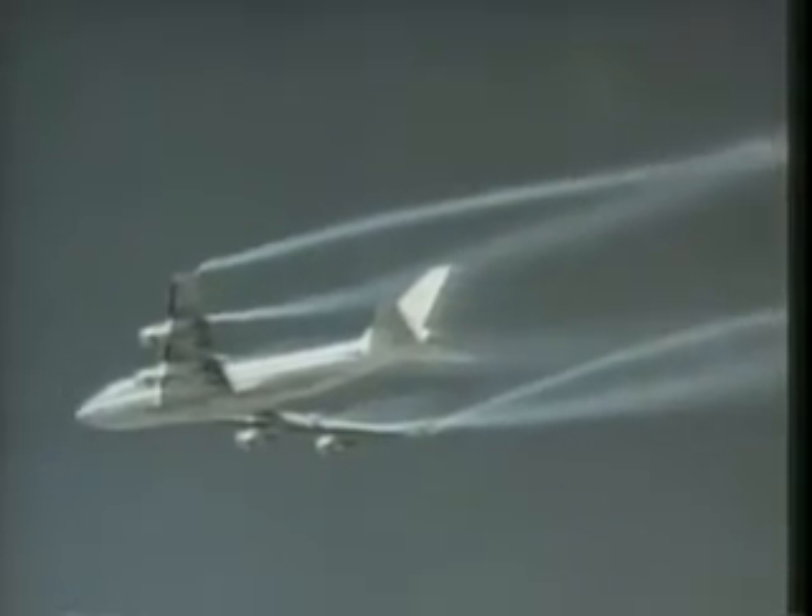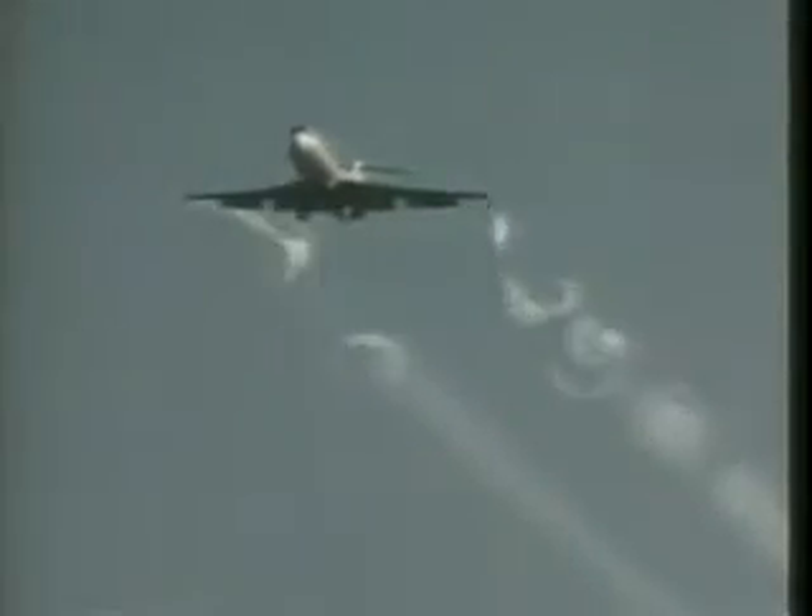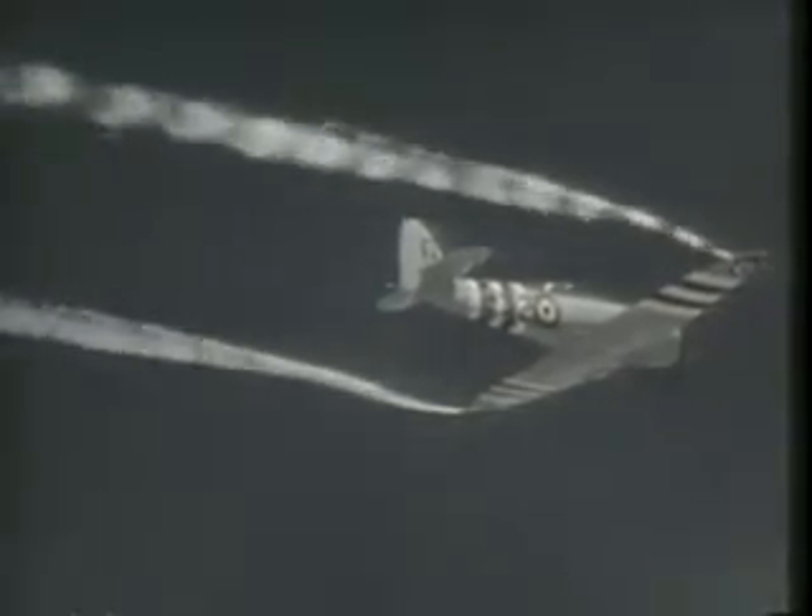Coming up in this edition: every time a plane like this cuts through the air, it leaves tornado-like patterns of turbulence behind it that can disrupt or even crash another plane. NASA addresses the problem systematically and scientifically to make air travel safer.